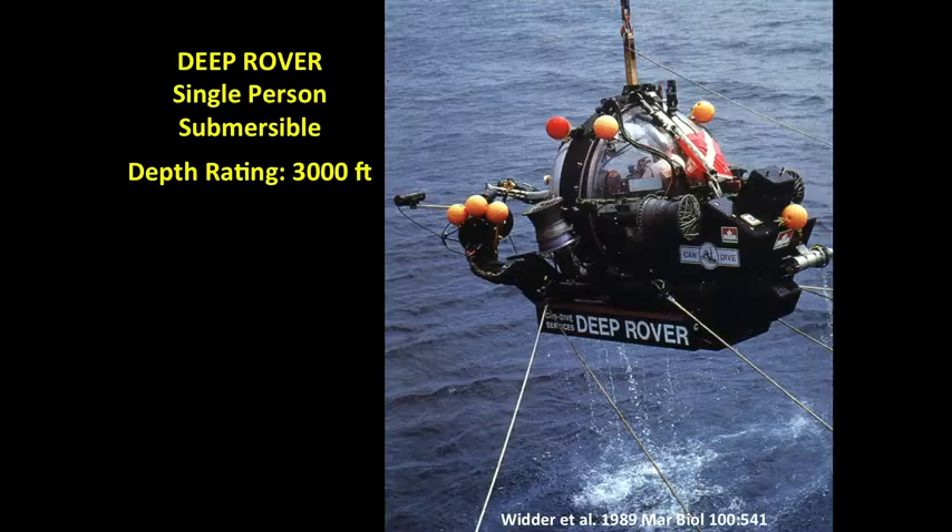I would come back from those dives and try to share the experience with words, and they were totally inadequate to the task. I needed some way to share the experience directly, and the first time I figured out that way was in this little single-person submersible called Deep Rover.